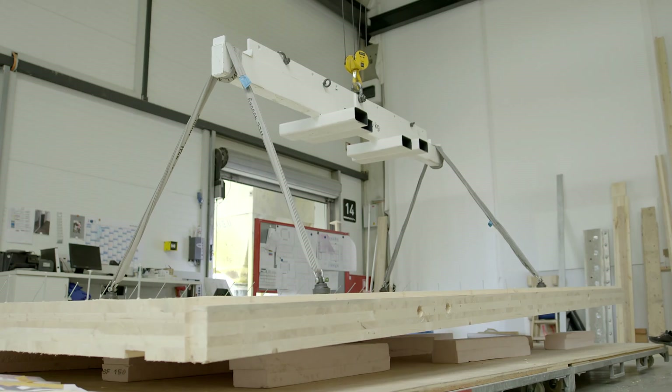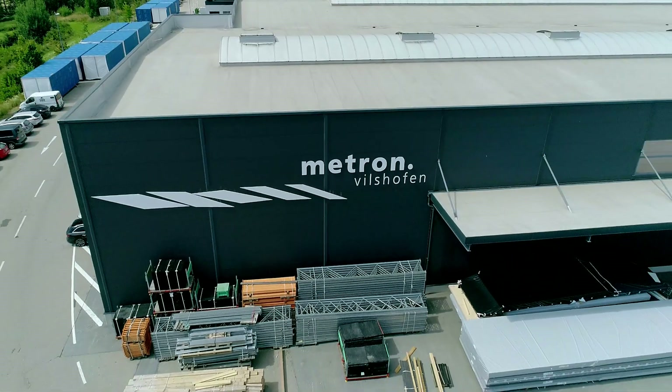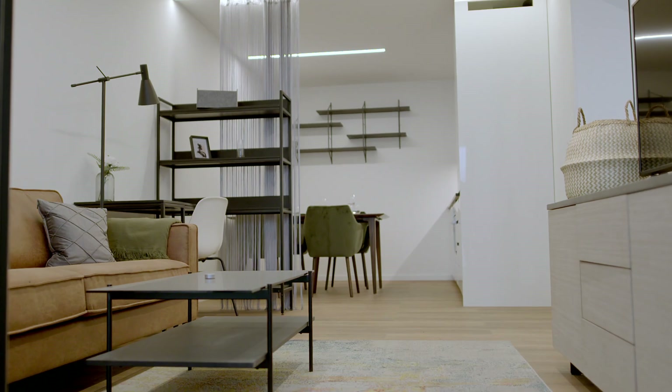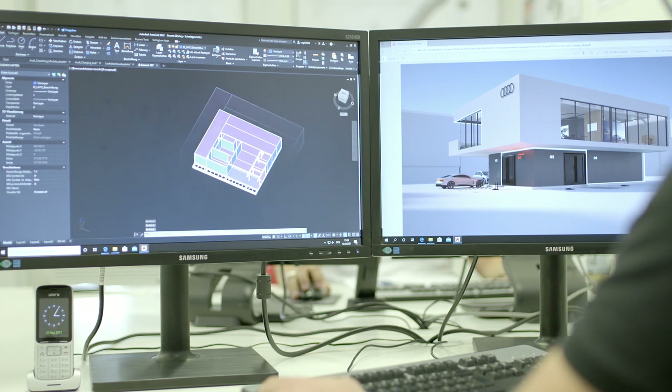For us, a modular construction was pretty obvious. Here in Fitzhofen, we're with our colleagues from Metron, and we found the right partner for the project and its realization. The charging hub has a gross floor area of about 400 square meters, and the upper floor alone has 250 square meters of usable space.